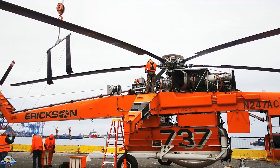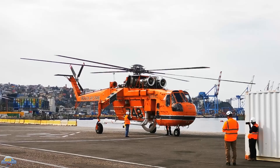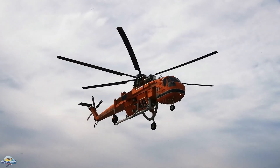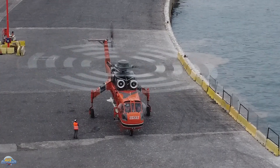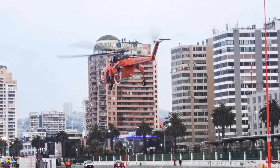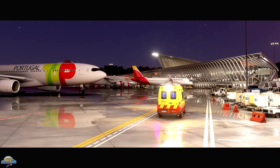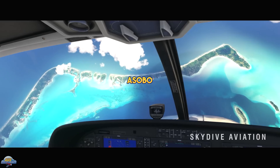When Microsoft Flight Simulator 2020 was released, the simulator launched with three different editions: the Standard, the Deluxe, and the Premium Deluxe, each with their own sets of aircraft. The Standard Edition included 20 different aircraft, an additional five more with the Deluxe, and an additional five more on top of that for the Premium Deluxe Edition. Simmers who purchased the Premium Edition had a total of 30 aircraft, ranging from small single-engine GA right up to the queen of the skies, the Boeing 747.